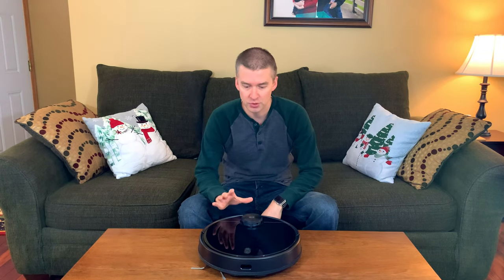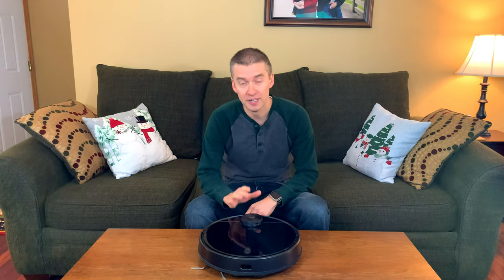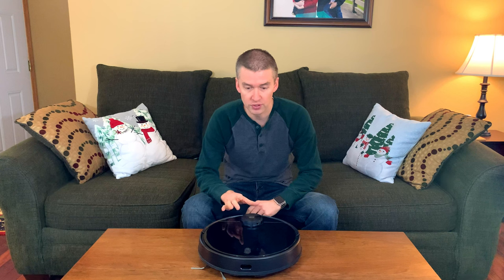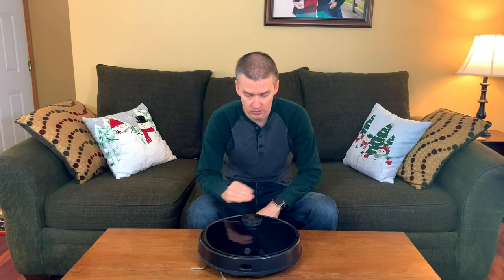Today I'm doing a video on the Wyze robotic vacuum. Robotic vacuums are one of my favorite things to review and shoot videos on, and this one is particularly fun.